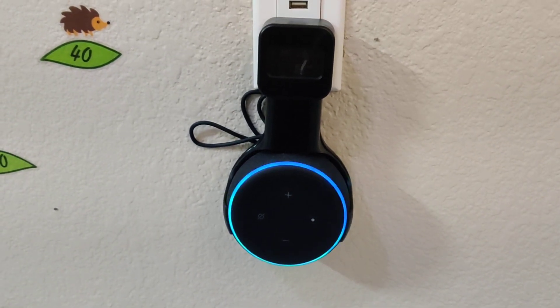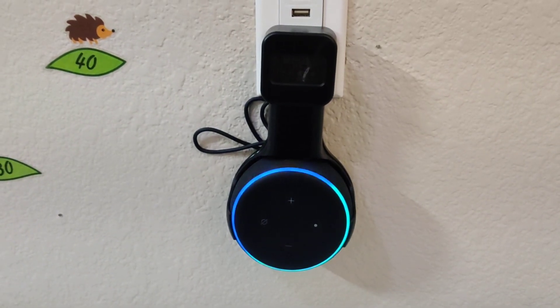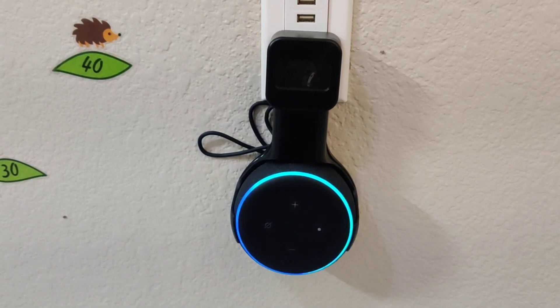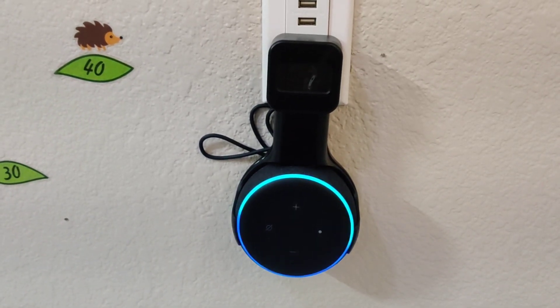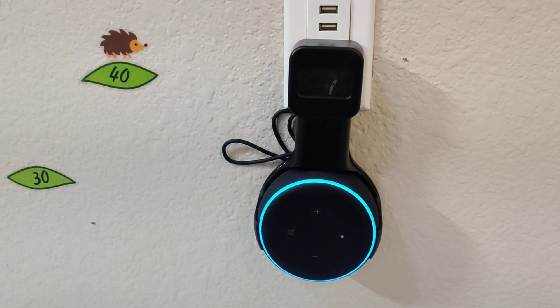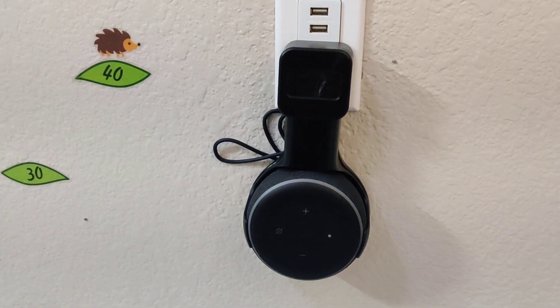Hello everyone. Today I'm going to talk about an issue with Echo Dot 3 where it keeps flashing the green light which doesn't go away. I got a little annoyed — I could not figure out why there was a green flashing light or what it means. So I contacted customer service and found out that it means you have some unheard messages or notifications.